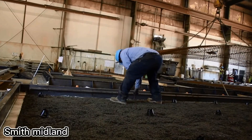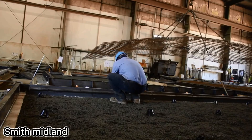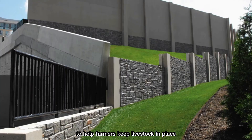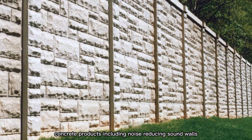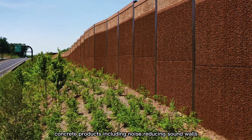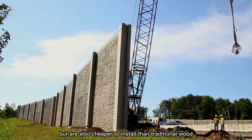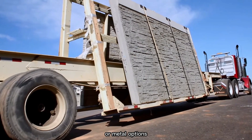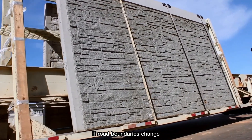Smith Midland, an American company, first made prefabricated concrete fences to help farmers keep livestock in place. Today, they've expanded to creating innovative concrete products, including noise-reducing sound walls. These walls not only look attractive, but are also cheaper to install than traditional wood or metal options. A big advantage is that they can be easily moved if road boundaries change.